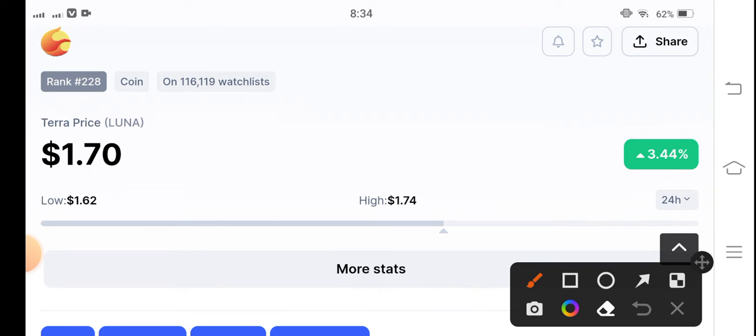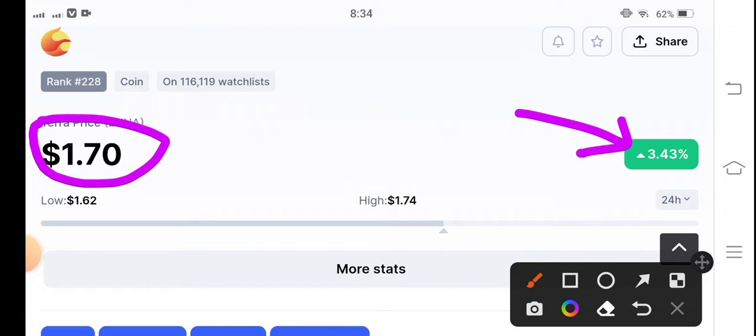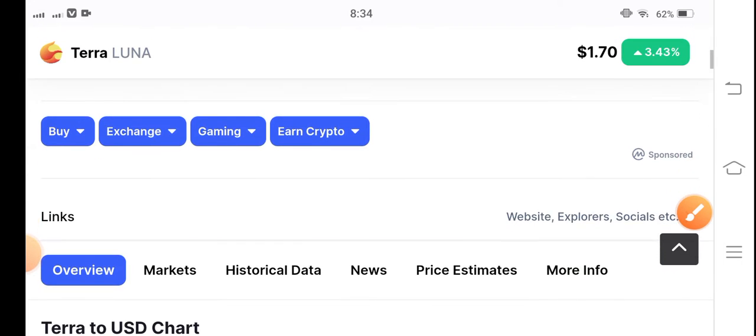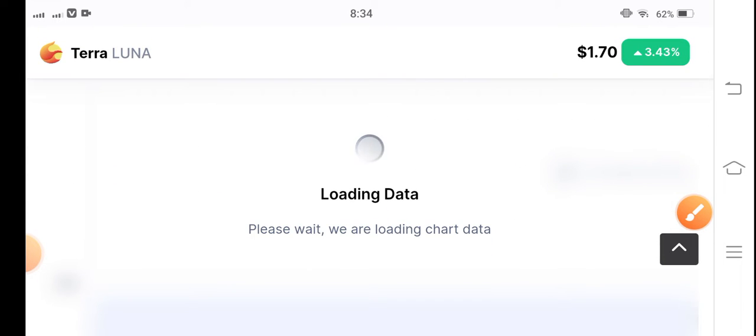So subscribe now and also press the bell icon. First of all, if we see the current price of LONA coin, which is very cheap — the market of LONA coin is at 1.70 cent. Oh my god, it's a very low price, 3.43 percent gains in the last 24 hours, but it's not really a gain because it also dropped from two US dollars down to 1.70 cent.